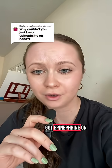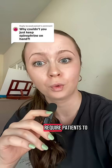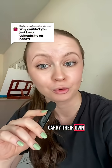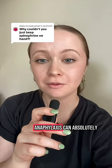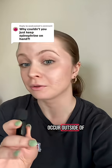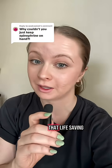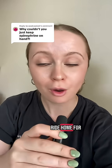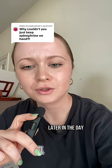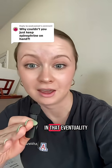So if we've got epinephrine on hand and we can administer it in the clinic, why do we require patients to carry their own to appointments? The short answer is it's for the car ride home. Anaphylaxis can absolutely occur outside of that 30-minute window, so we need to make sure you have that life-saving medication on your person for the car ride home and for later in the day. This is just our way of making sure you are protected in that eventuality.